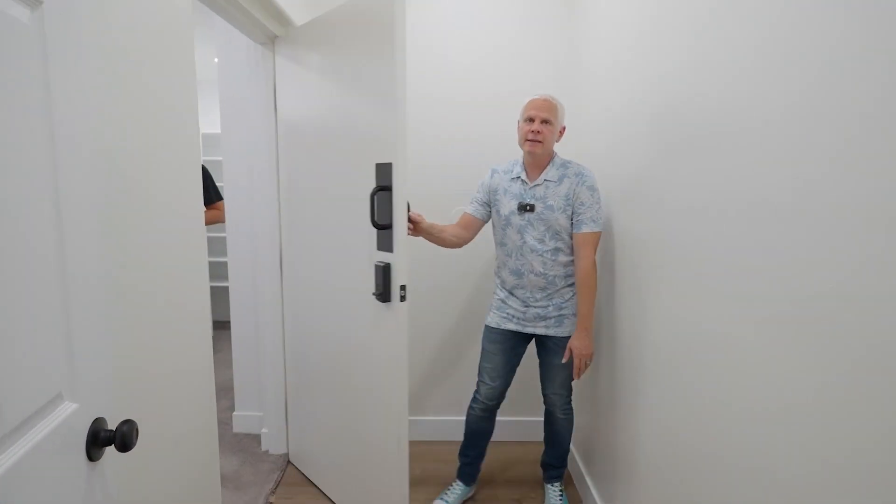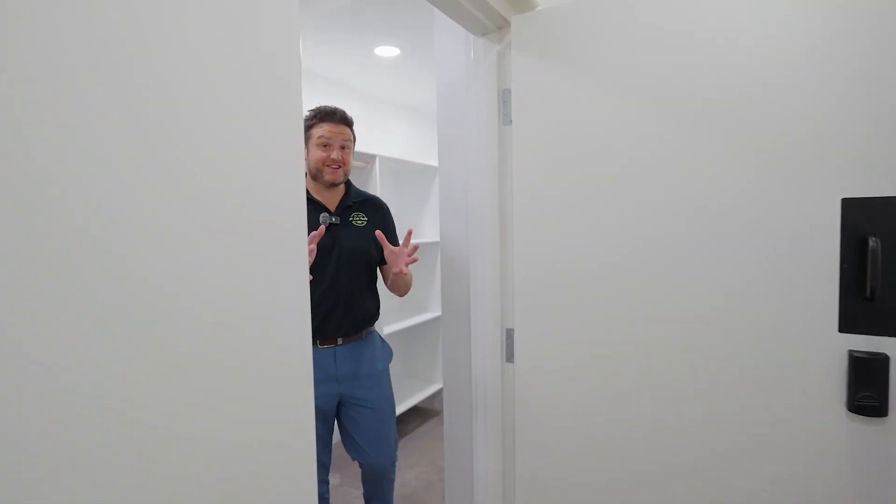Unique feature number three is that the closet actually has a safe — perfect for all your valuables and guns.